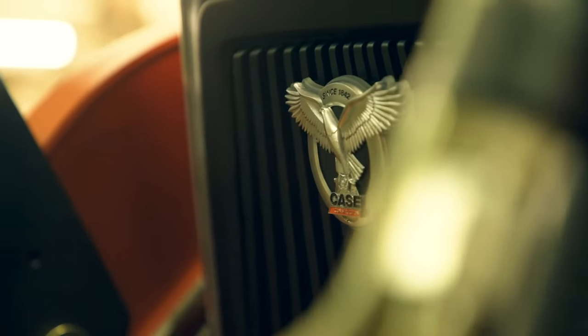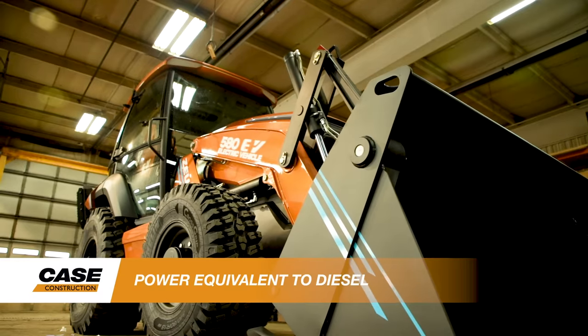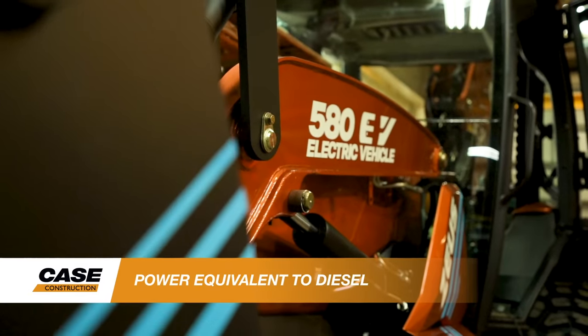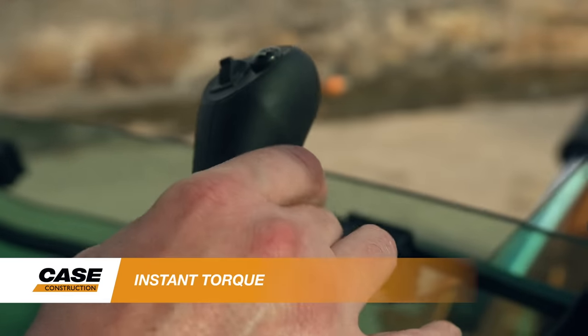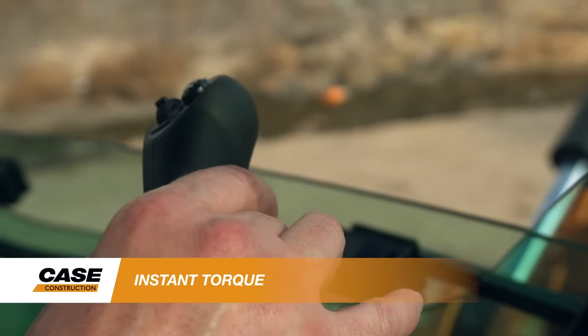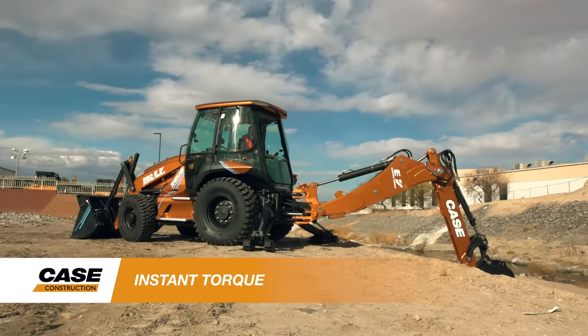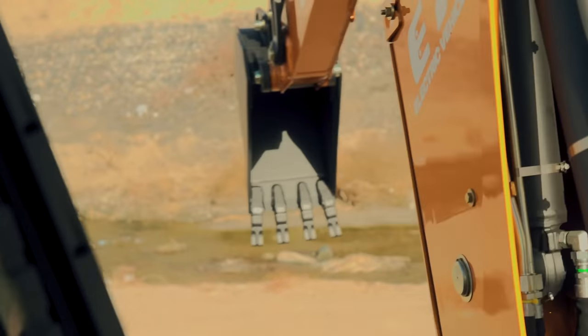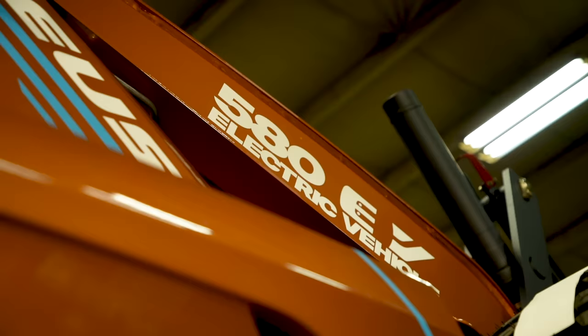The Case 580 EV is equivalent to the power and performance of other diesel-powered backhoes in the Case product line. Operators will experience the same digging, lifting, and craning performance achieved in a diesel-powered machine, but the electrified backhoe also offers a number of advantages over diesel-powered units. It provides the operator with instantaneous torque response when needed, versus a diesel engine that requires time to ramp up to meet those load demands. This allows for consistent power and performance at all phases of operation.